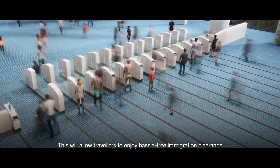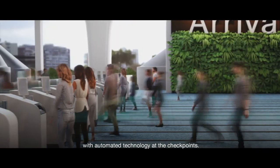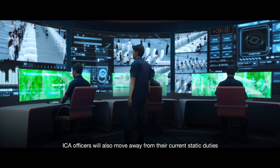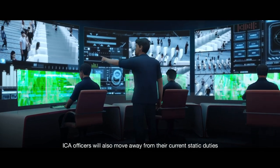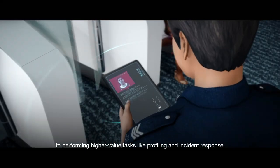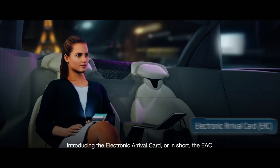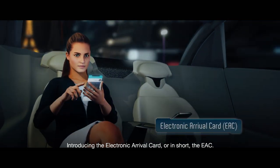This will allow travelers to enjoy hassle-free immigration clearance with automated technology at the checkpoints. ICA officers will also move away from their current static duties such as stamping passports to performing higher-value tasks like profiling and incident response.